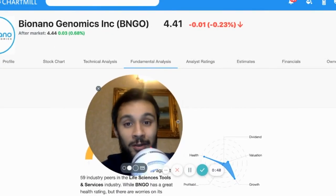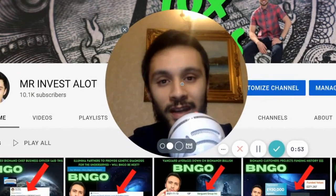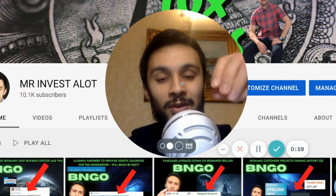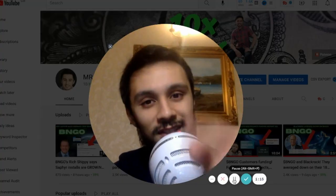We'll also look at the ChartMill predictions for BioNano Genomics. Please remember none of this is financial advice — it's for entertainment only. If you'd like to support the channel you can hit the thumbs up, click subscribe, drop some comments below. If you want to send donations I have a PayPal link in my description box, and most of all thank you for your love and support. Let's get into this video.